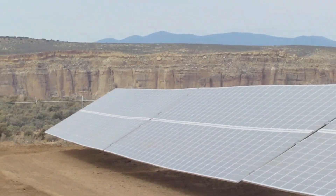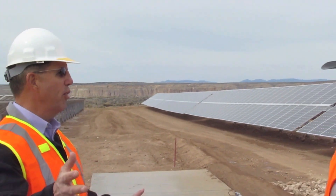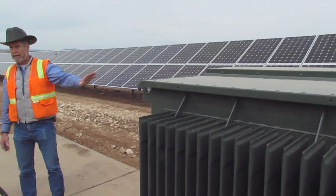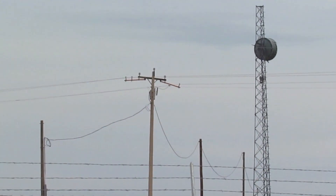We talked about the combiners, we talked about solar coming to the inverter box — where does it go from there? How does it get to the village? We will step it up here at the transformer to 24,900 volts, and it will go underground over here to the overhead power line.